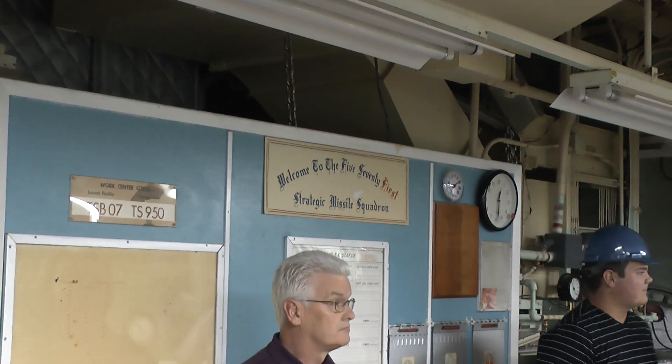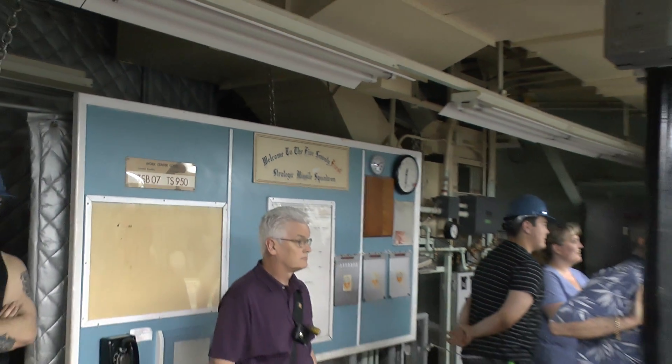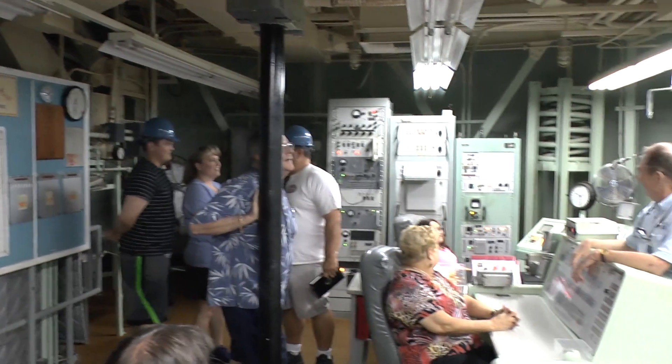this could wiggle up and down and side to side, and our commander here wouldn't even spill a coffee, and our deputy here wouldn't spill a Coke. Pretty good, right?